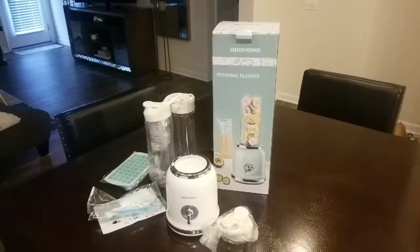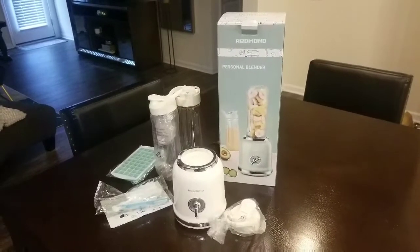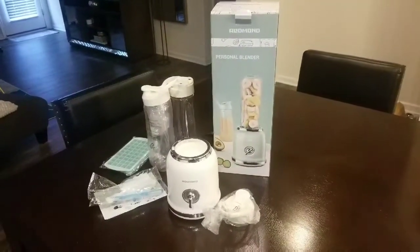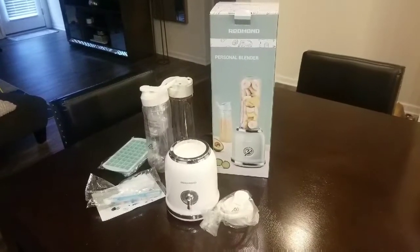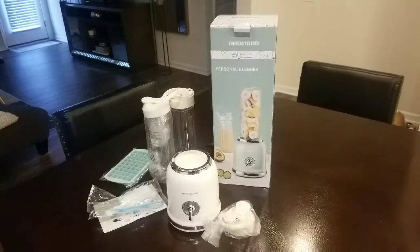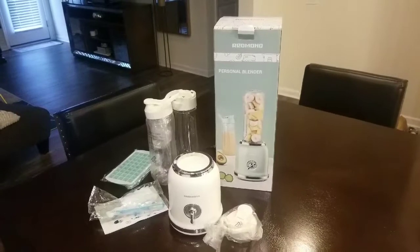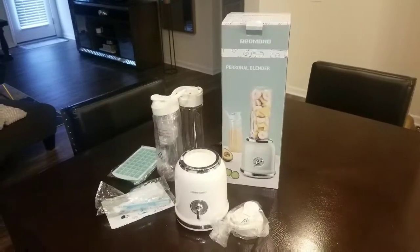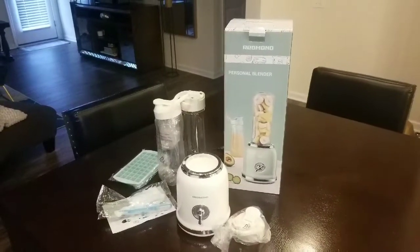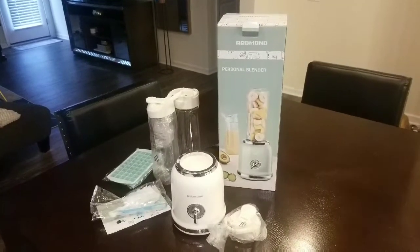Hi guys, welcome back to the channel and if you're new here, I'm glad to have you. I just wanted to jump on here real quick and show you guys my new blender. I was in the market for a new blender because I had one I purchased from Walmart, probably about three years ago, and I just recently started using it because I've been making protein smoothies lately since I've been going to the gym.